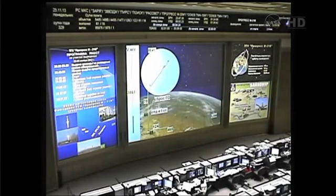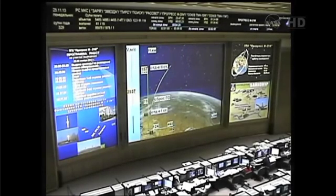Coming up on the five minute mark into the flight. Second stage separation is confirmed at an altitude of 104 miles. The Soyuz booster and the Progress now 179 miles downrange. About four minutes of powered flight remaining.